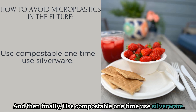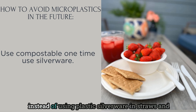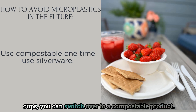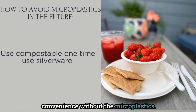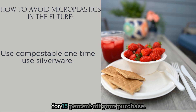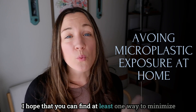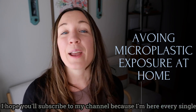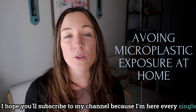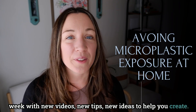Finally, use compostable single-use products. Sometimes single-use items are necessary, but instead of plastic silverware, straws, and cups, switch to a compostable product. I love Repurpose — it's a great choice for convenience without the microplastics, and you can use my coupon code HEALTHY15 for 15% off. Thank you so much for being here. I hope you can find at least one way to minimize your exposure to microplastics around your home, and I hope you'll subscribe to my channel for new videos and tips each week on creating the healthiest home possible.